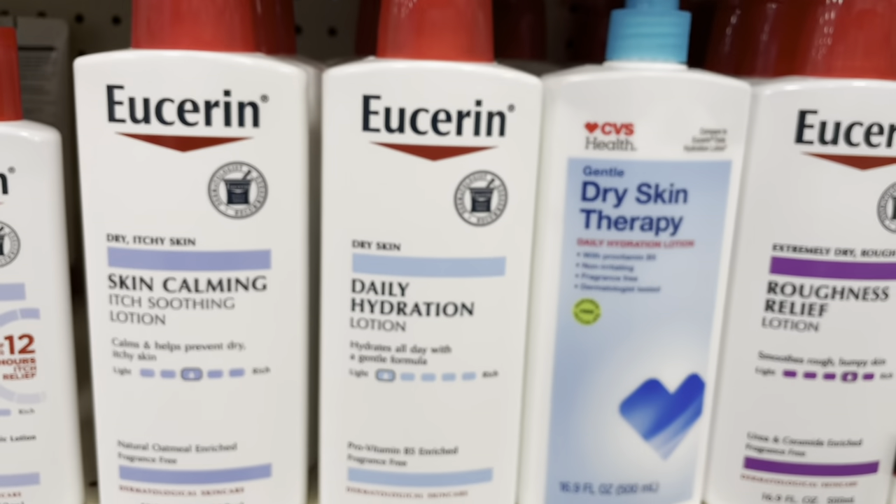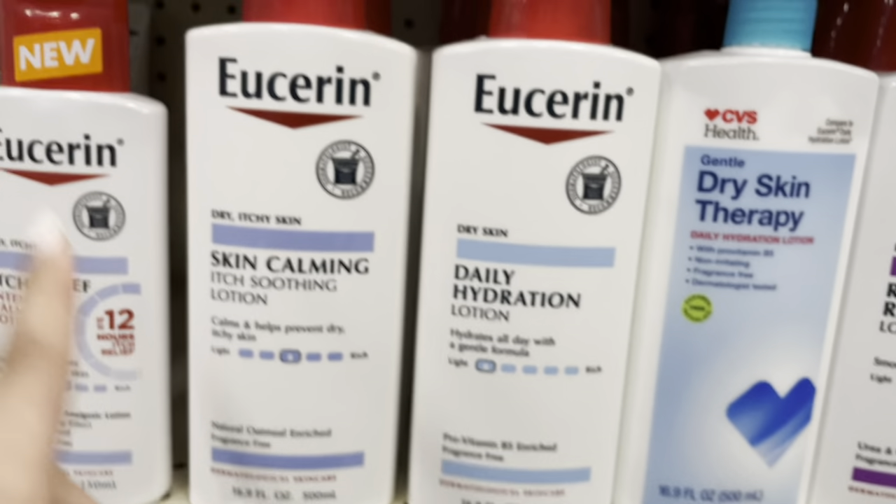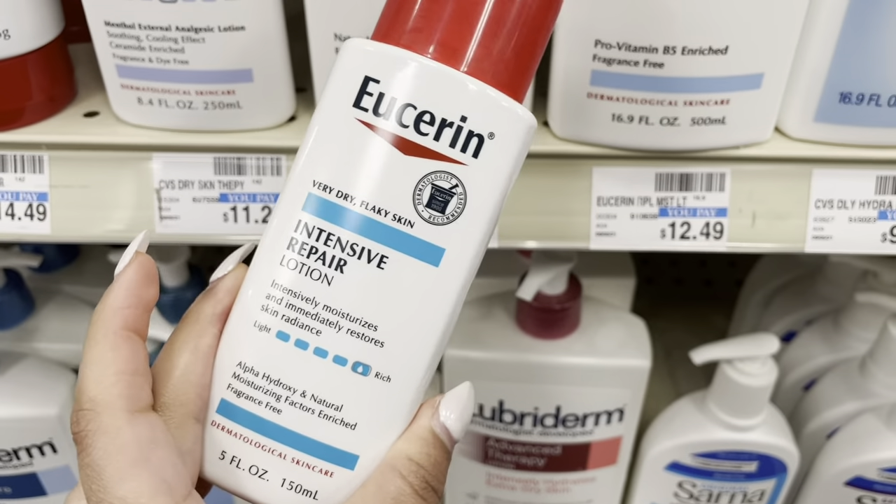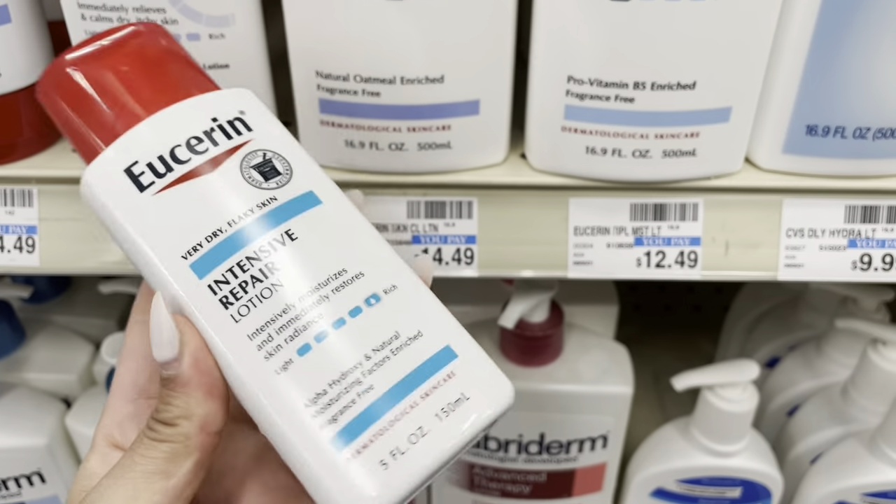I think this is the intense repair lotion, so maybe I'll just get this one.